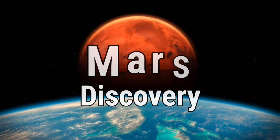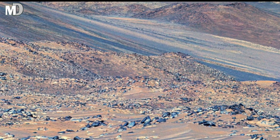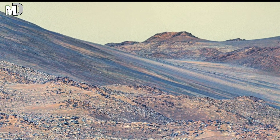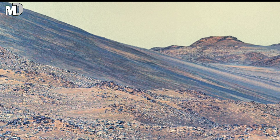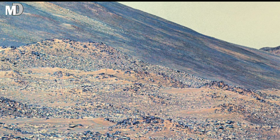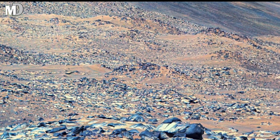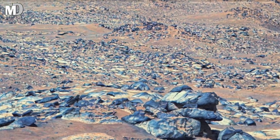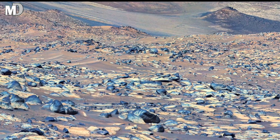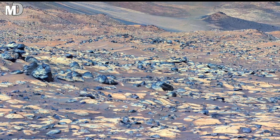Hello, my dear friends. Welcome to the Mars discovery. Today you are standing inside one of the most hauntingly beautiful regions ever captured by the rover on the red planet. Look around — this is not just a barren desert. These rolling blue-tinted stones scattered across the ground, the wind-swept orange soil beneath them, and the distant ridges curved like an ancient scar tell a story of a planet that once lived, breathed, and changed with time.